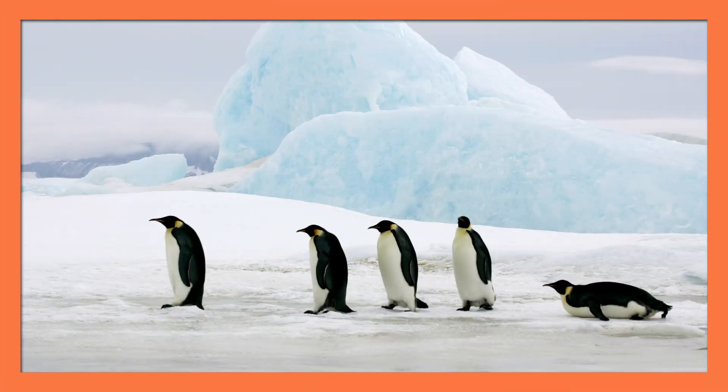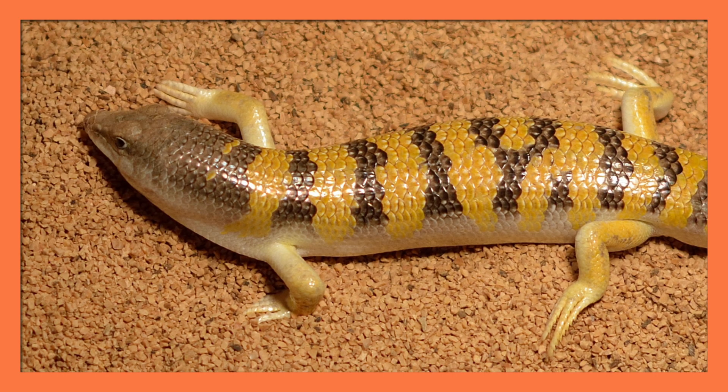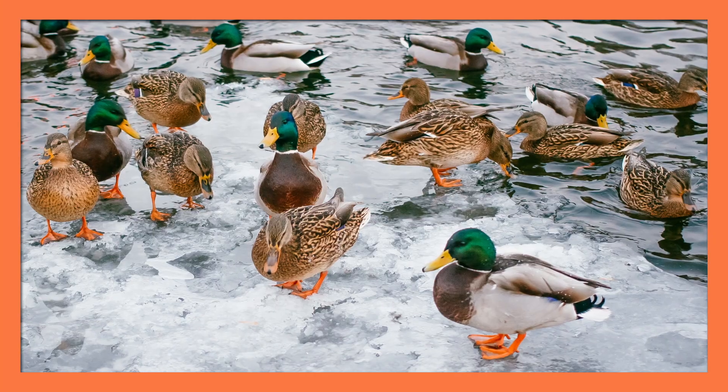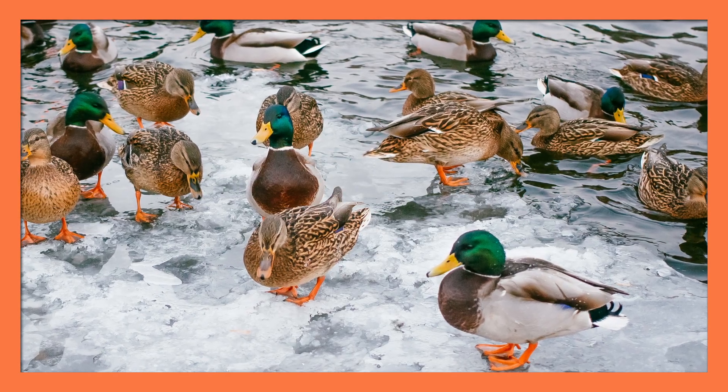I'm constantly surprised by some of the incredible adaptations certain animals have to survive in extreme environments — like emperor penguins in the frigid cold of Antarctica, Egyptian sandfish escaping into the sand of the desert, and anglerfish thriving in the deep dark of the ocean. So when I look at an animal like a duck, it's sometimes easy to overlook the fact that they can swim in seriously cold water or stand on ice and not have their feet freeze solid.